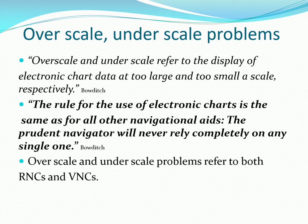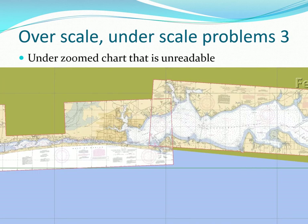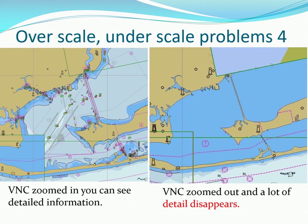Never, never, never rely on any one source of navigation information. This over-scale raster chart of Destin, Florida gives an unjustified sense of accuracy that is not supported by the accuracy of the underlying survey data. If you under-zoom an RNC, it can become unreadable. You also need to be very careful about zooming out too far on a vector chart, since useful data can completely disappear.